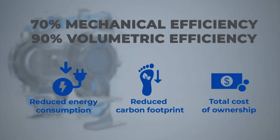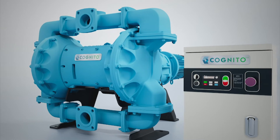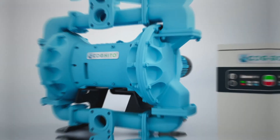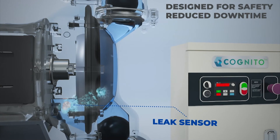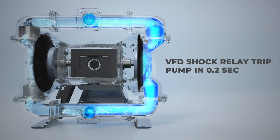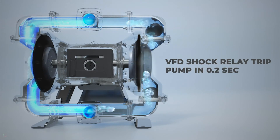Experience the lowest total cost of ownership. Cognito EODD Pump goes beyond solving the challenges of customers with its added safety features. The leak detector sensors detect even a small leak from the diaphragm and trip the pump to avoid leakage of the process fluid and eliminate hazardous conditions. Pump automation is designed in such a way that it can protect itself in choke condition or deadhead application.